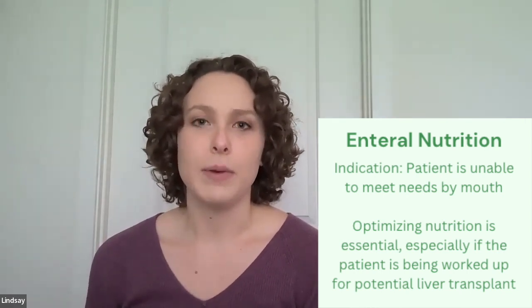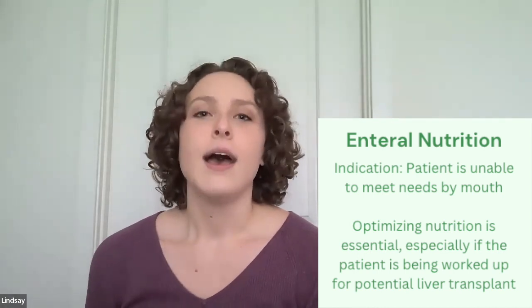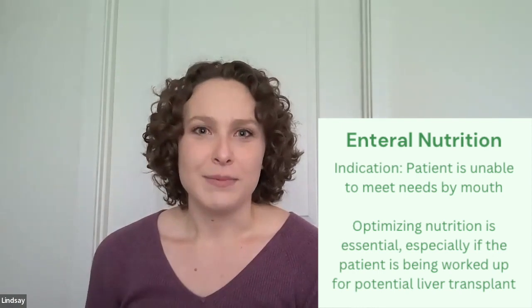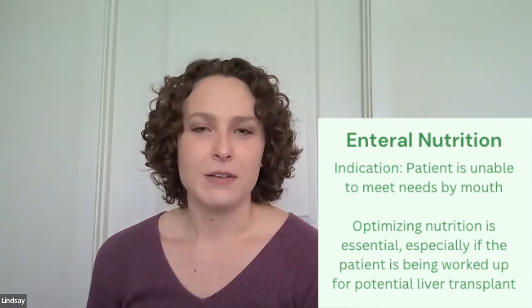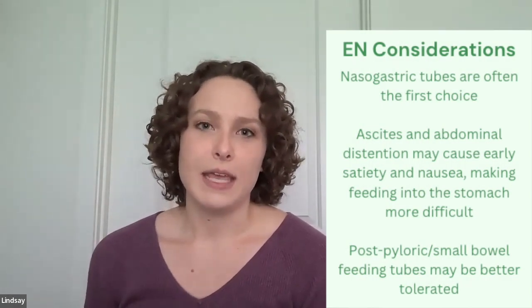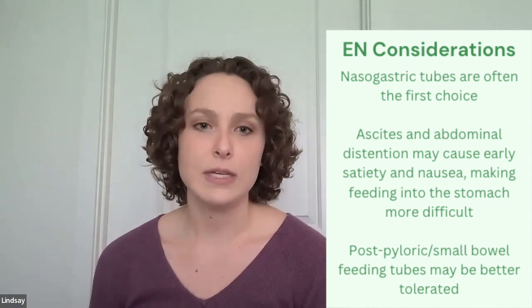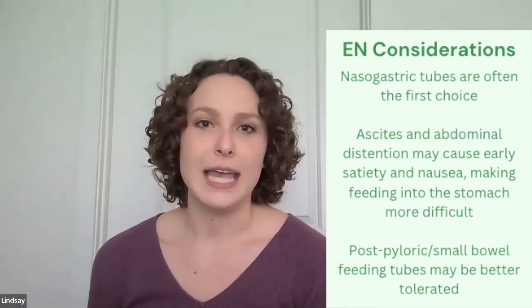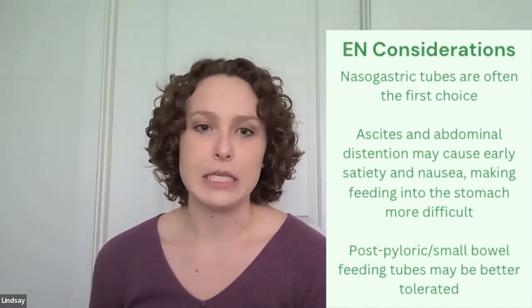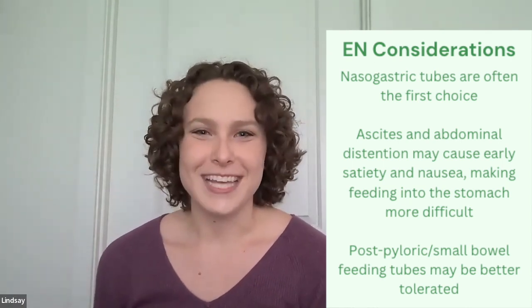Tube feeds in particular are great to help optimize patients' nutrition status if they're being worked up for transplant, as we are really trying to optimize their nutrition status prior to surgery. Most patients that we see at our hospital when they do get tube feeds, they often initially have an NG tube placed — gastric placement — which is great and fine. Feeding up high on the GI tract is always ideal.